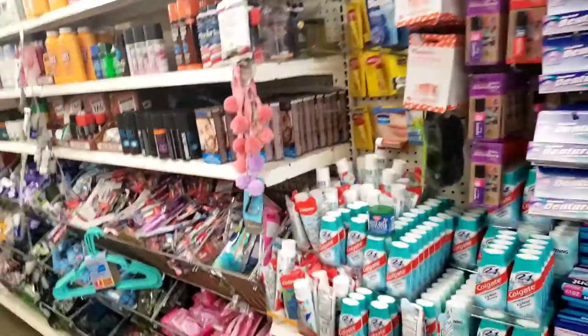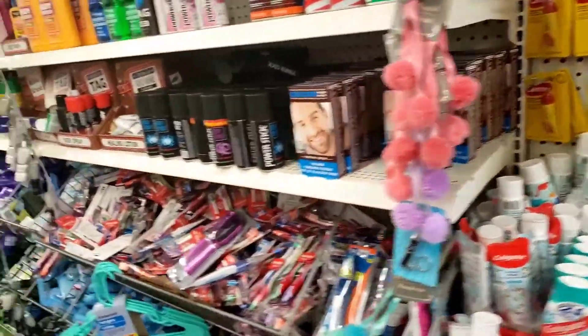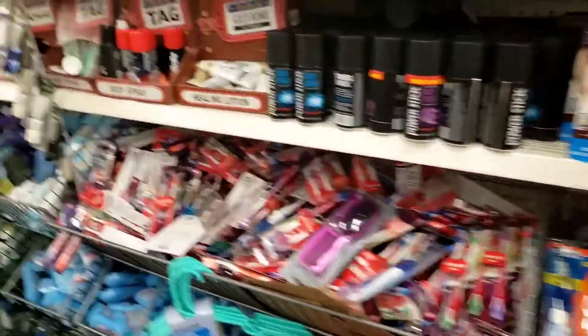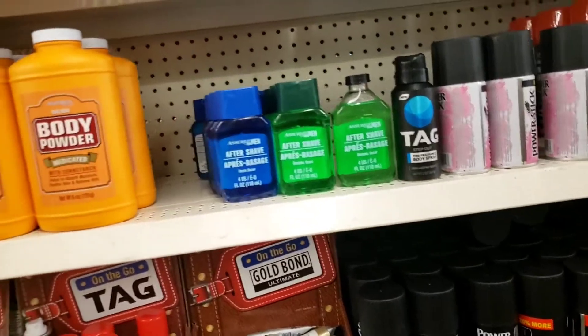I don't know how well you can hear me, but I am in the Dollar Tree looking for hygiene items. Stay tuned for Dollar Tree Hygiene Haul. So this is kind of a busy store. I'm not at my local store here today, but I'm taking you with me as we do a little bit of shopping. Let's see what they got going on.